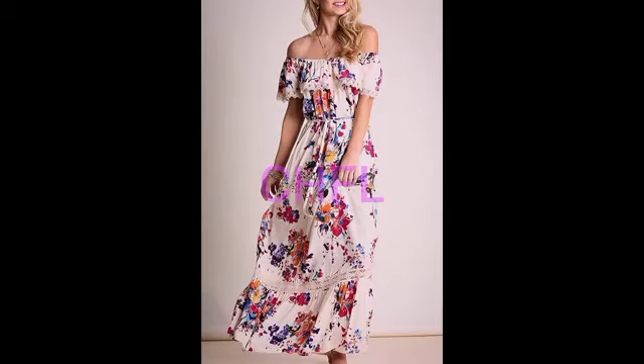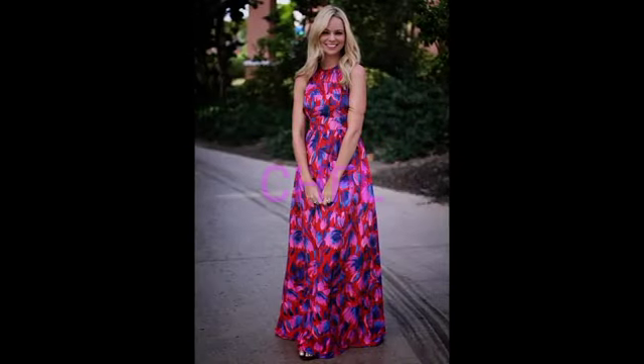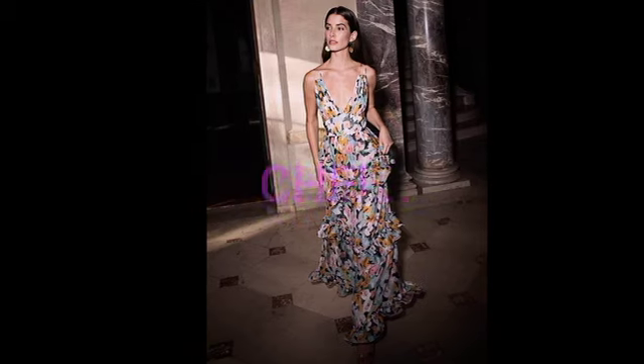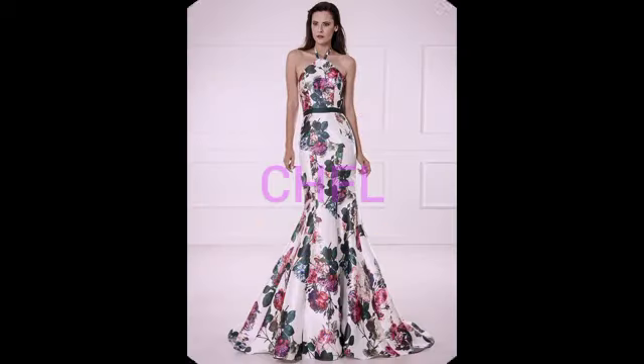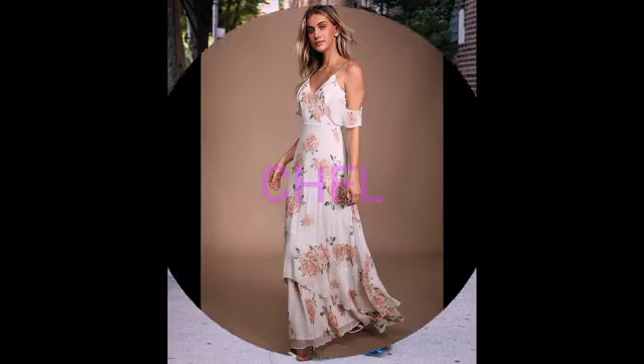So watch this video to the end — don't stop in the middle — to see the latest and trendy fashion styles in terms of maxi floral gown outfits for women. They are stylish, gorgeous, and classic. They are delicate yet casual as well as elegant. They are party wears for ladies and women, and they are spring and summer inspired, so you can definitely rock any of these maxi floral gowns during spring or summer season. They are modern, standout, and bold fashion.